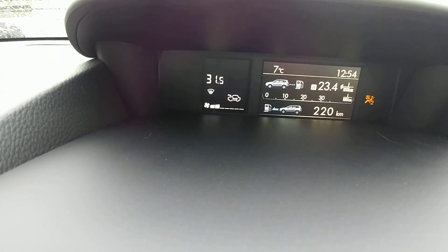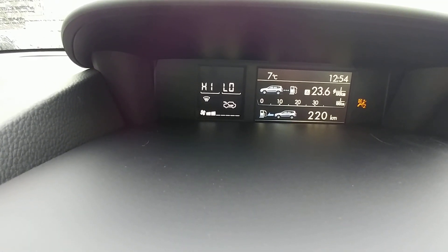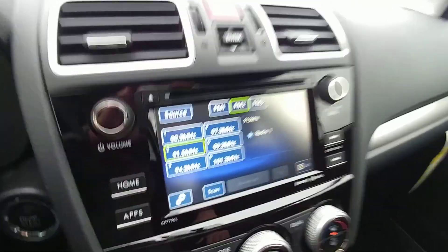Dual climate control ranging from 32 all the way down to 18, so from freezing to tropical depending on how you like it. AM/FM, CD, satellite radio — you can also hook up an iPod or MP3 through the auxiliary or USB located in the center console.